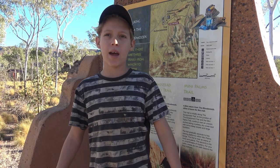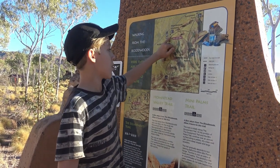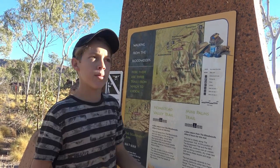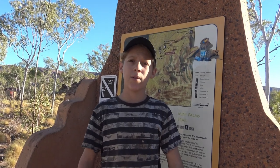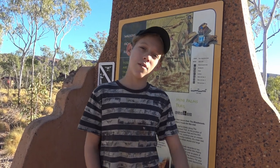Good morning guys! So today we're at a different walk — the escarpment. We're walking from here to Mini Palms and then there's an escarpment trail, so we'll be walking again. It's in like the same type of area with the big gorges and stuff. We got up this morning at about six so we could walk early when it's still cool, because yesterday we finished walking at about twelve and it was already a bit hot. Anyway, we'll start walking now.